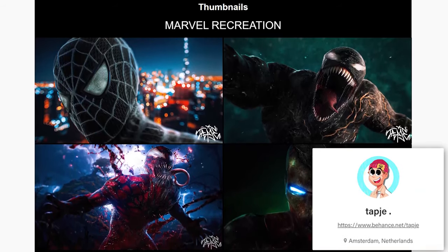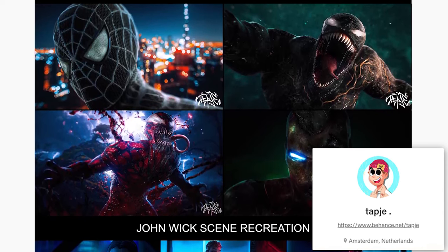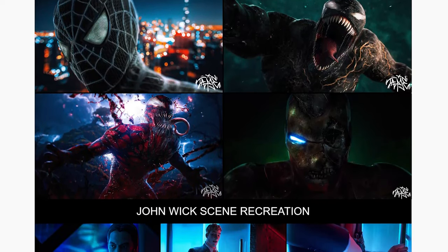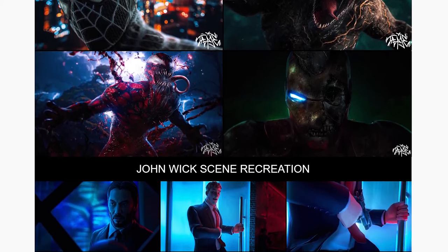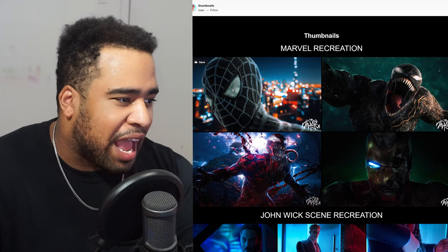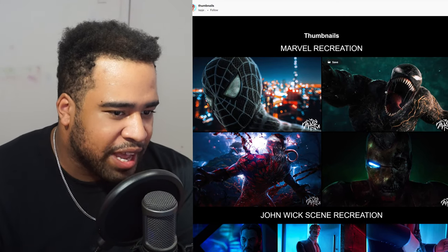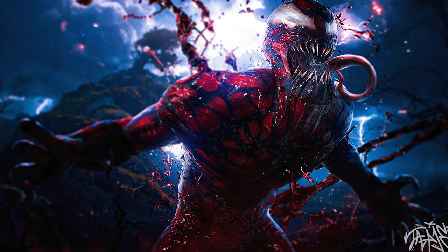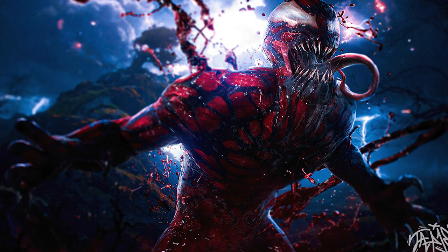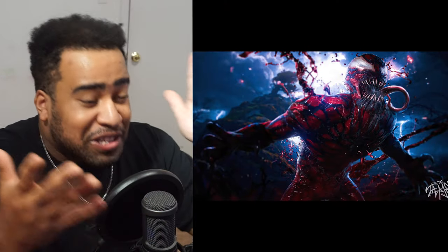Next, we have some thumbnails by Tapie. This is just a really cool thumbnail direction — I've pretty much never seen this. He's kind of recreating thumbnails from different scenes of Marvel or John Wick and really cool movies. Taking a quick look, I'm guessing these are done in Blender — there's no way he modeled them himself. These are some really dope renders, especially this one right here with all the texturing you'd expect from like a Venom or Carnage mask. Regardless, it looks really good.